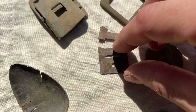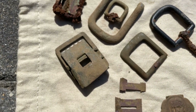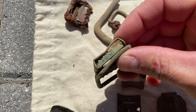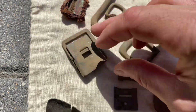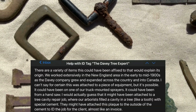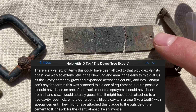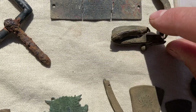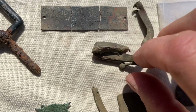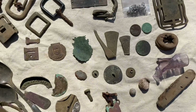Moving up, there are some buckles — one doesn't look very old, almost has a black coating. But these others could be older, and this one still has white fabric stuck in the clasp. There's a harmonica reed — I find those a lot. Some sort of tag that says the Davey Tree Expert Company — I meant to research what year that might be. Next is what looks like maybe a compact lid. Unfortunately no fabric, leather, or coins in it. That's what I found on this property so far, along with the stone structures you saw in the video.